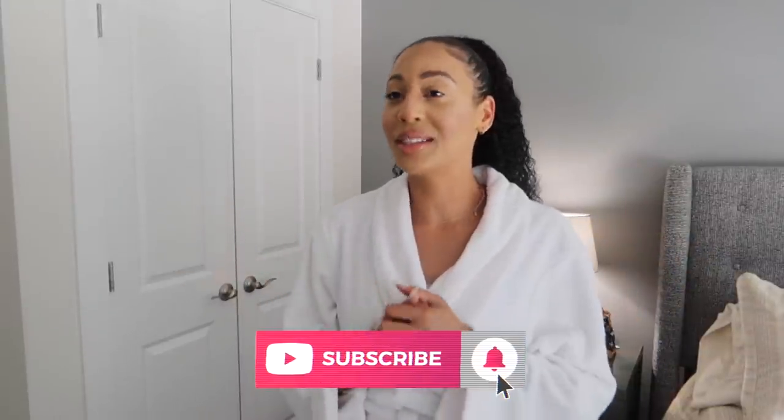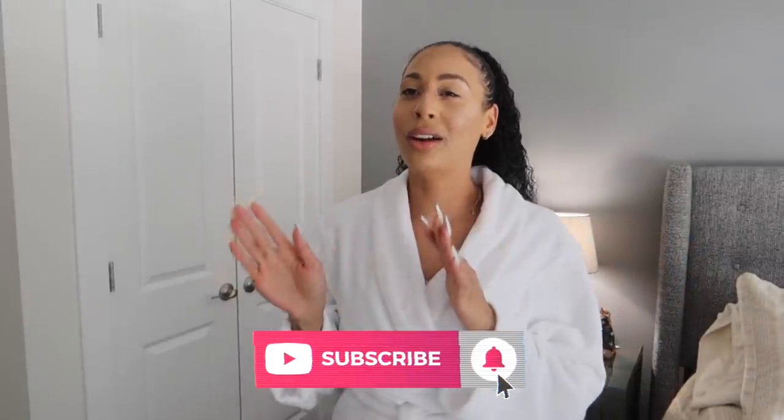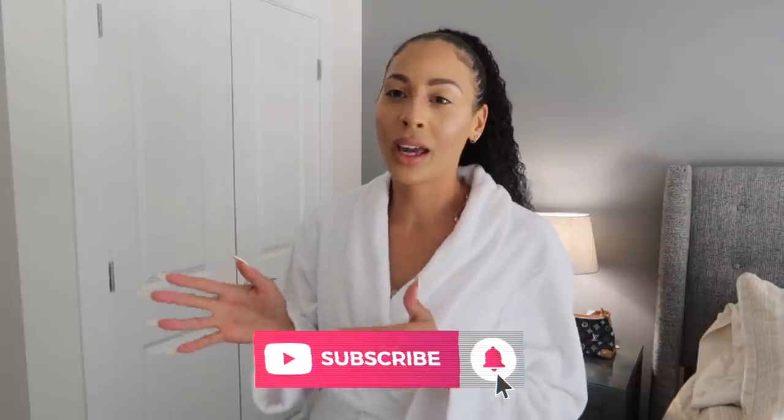Not déjà vu — I feel like we were just here doing a Skims haul and now I'm back again. What's up, you guys, welcome back to my YouTube channel, it's your girl Kayla Lishay, and I have a shopping problem. Y'all saw the title — a thousand dollars in Skims — and that's not even counting the stuff I just bought last week. When I do hauls this big, it must mean the stuff is good.